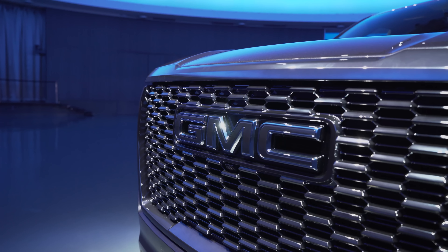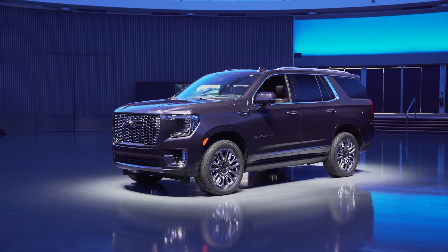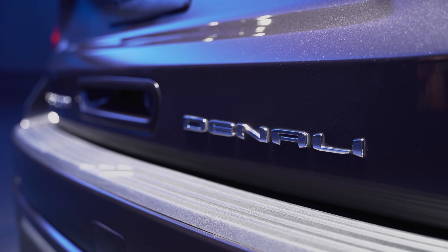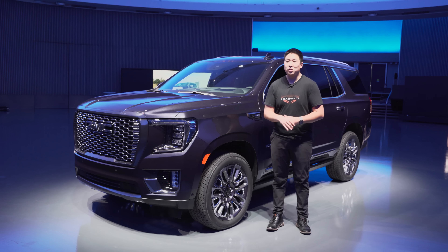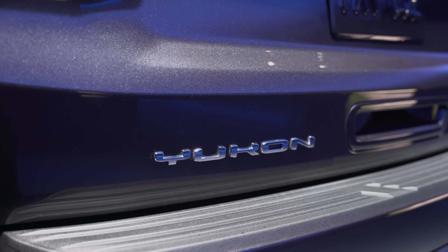GMC has done a fantastic job differentiating itself from Chevy and Cadillac within the GM lineup, building premium trucks and SUVs. GMC only builds trucks and SUVs — no cars. And the Denali trim itself is very important to the brand: 28% of GMCs sold are Denalis.